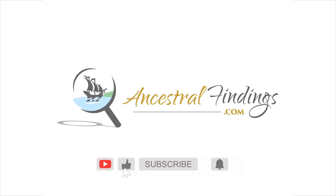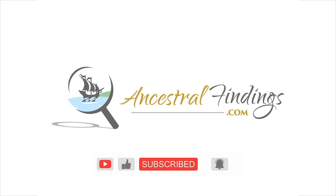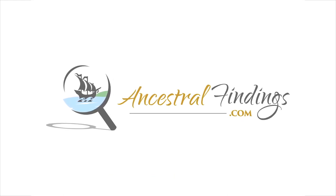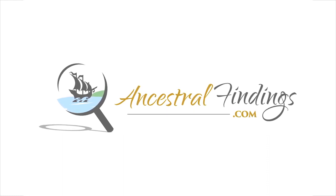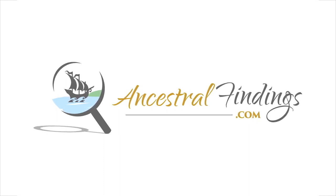Welcome to the Ancestral Findings Podcast. The history of covered bridges in North America and the United States is a fascinating one. The bridges that remain are quite beloved and mostly protected. Today, let's learn more about the history of covered bridges in America.